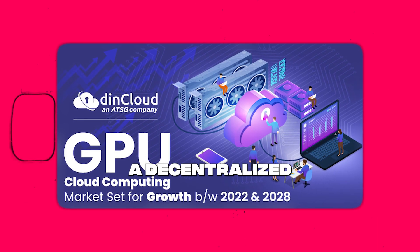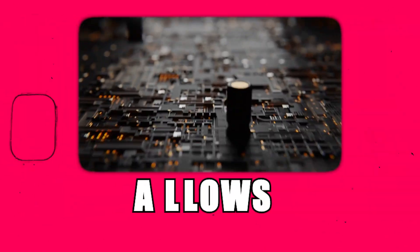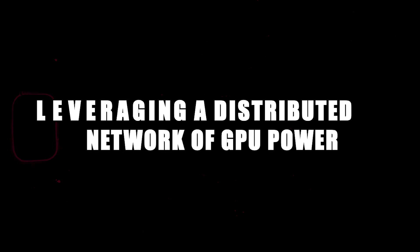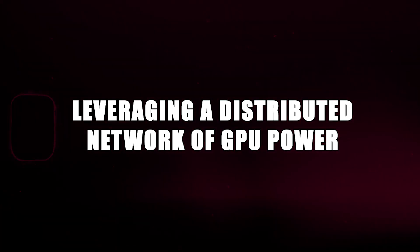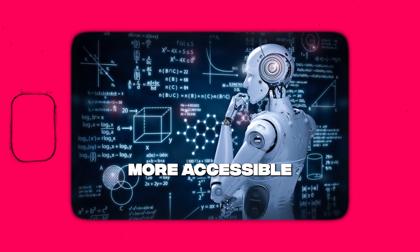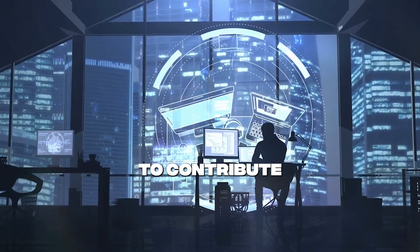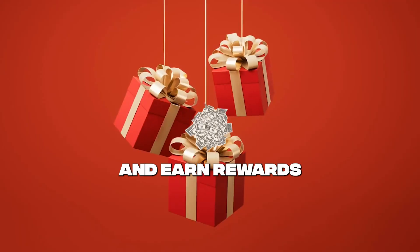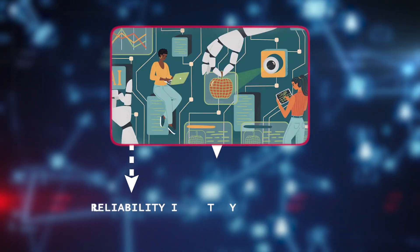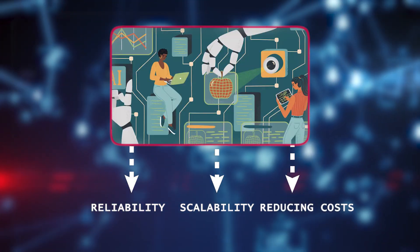The second phase of OneHub.ai takes things a step further by introducing a decentralized GPU cloud. This allows users to access custom and custom-trained AI models, leveraging a distributed network of GPU power. Not only does this make high-powered AI calculations more accessible, but it also enables users to contribute their own computing power and earn rewards in the process. This decentralized approach enhances reliability and scalability while reducing costs.